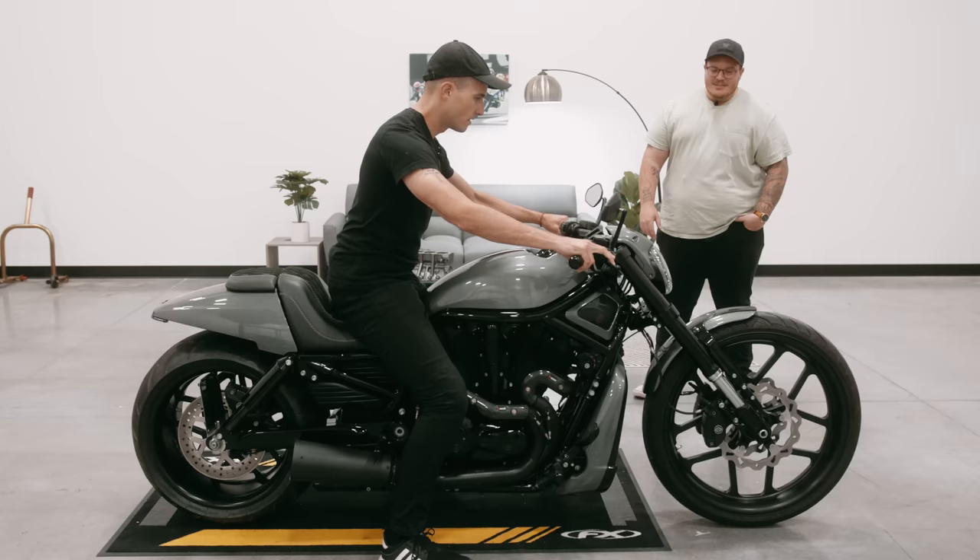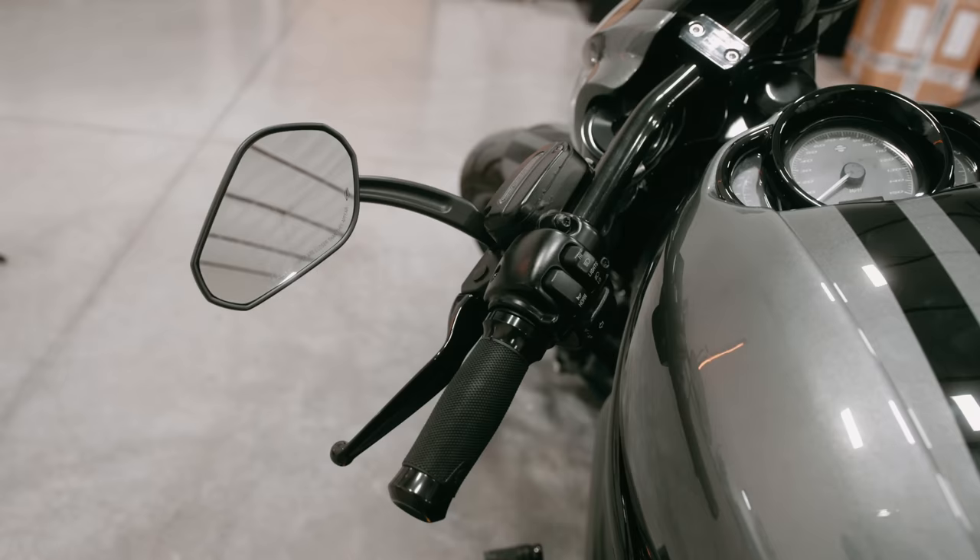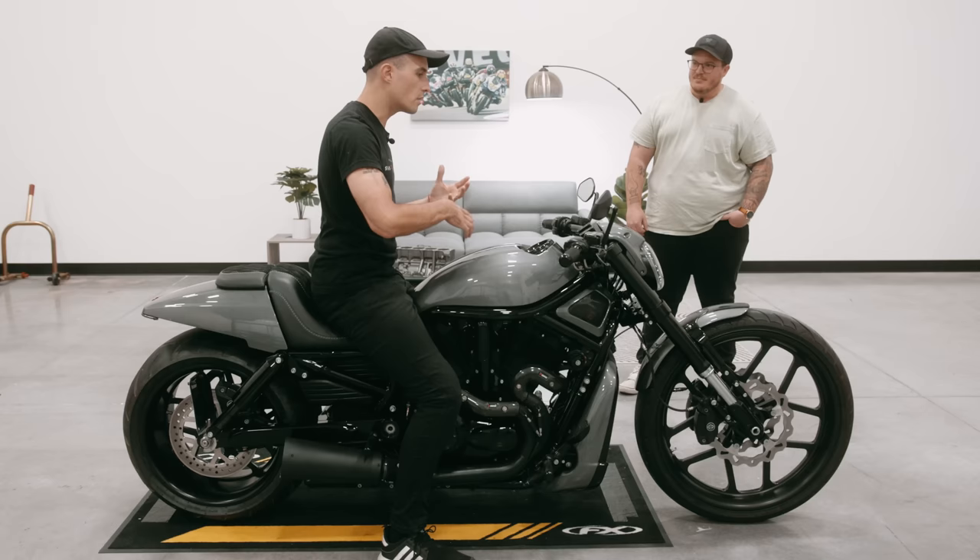For being a 600-something pound motorcycle — 650, pushing 600 — I don't know the exact weight. But it doesn't feel that heavy honestly from side to side. I think because it's so long, the distribution of weight is totally different than any other bike I've been on.